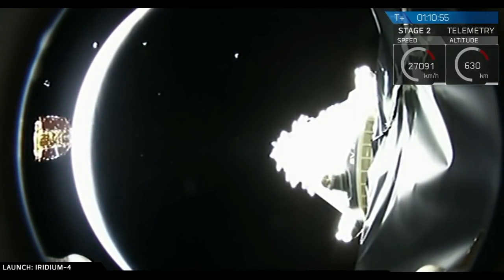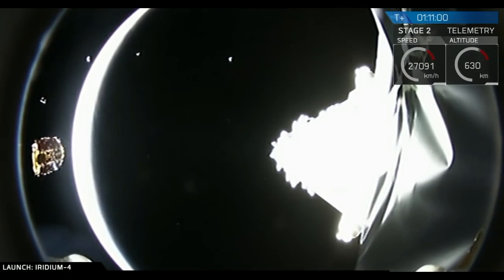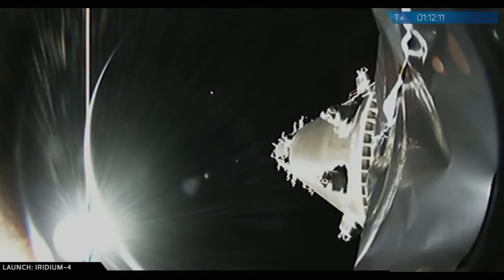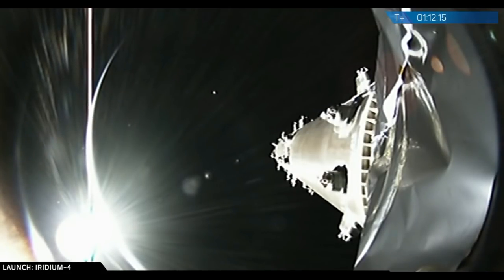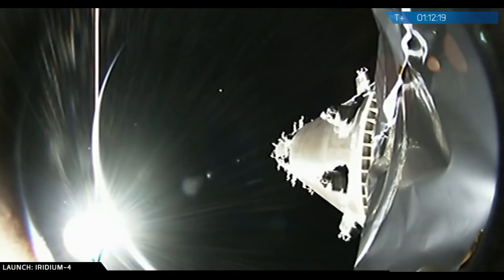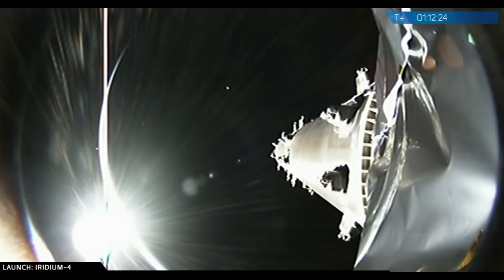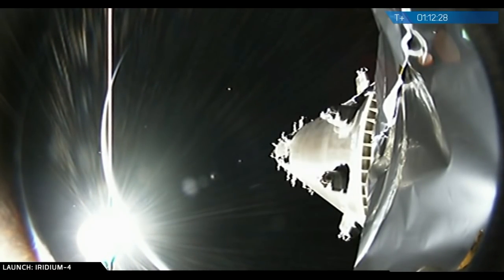We're down to one to go, coming up in just under a minute and a half at about one hour, 12 minutes and 18 seconds. We're waiting for deploy confirmation. Spacecraft eight separation confirmed — final spacecraft deployed. Outstanding. That's 40 in orbit in 2017.